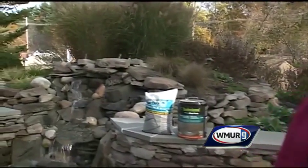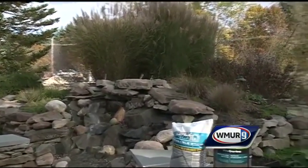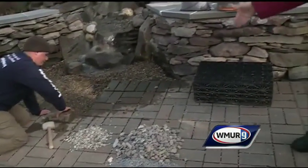Margaret, behind you is a beautiful waterfall. But where is the pond? Well, it's actually a pondless water feature. The water comes down, it goes into a retaining box, and then it just gets retained and circulated, so it goes over and over again.